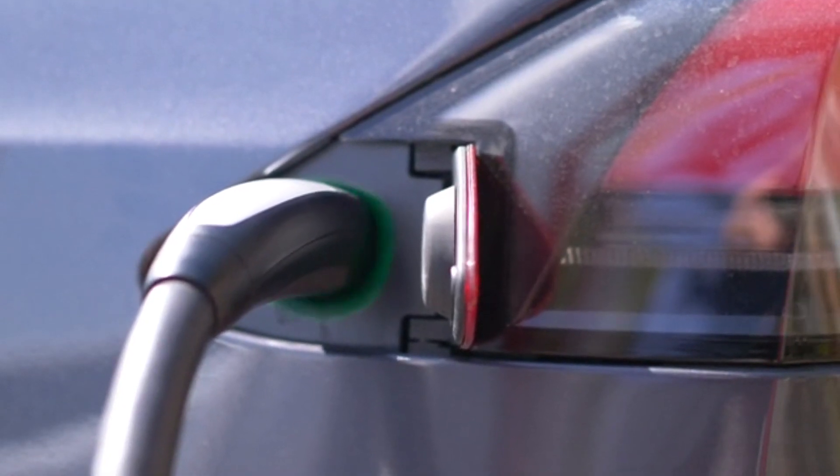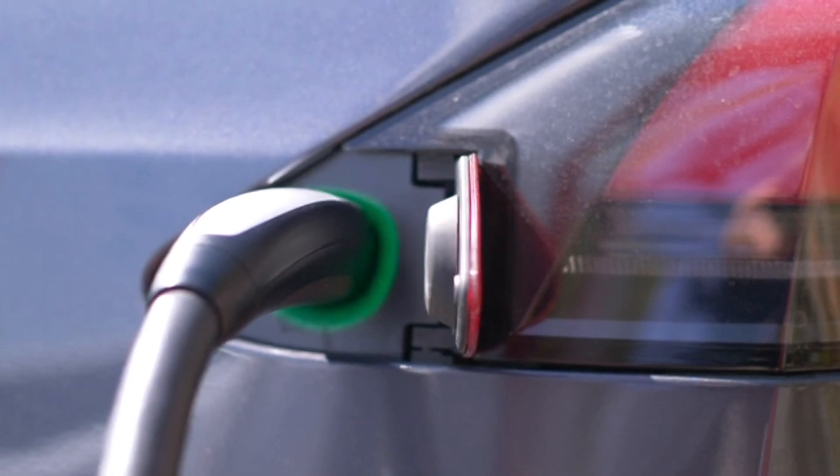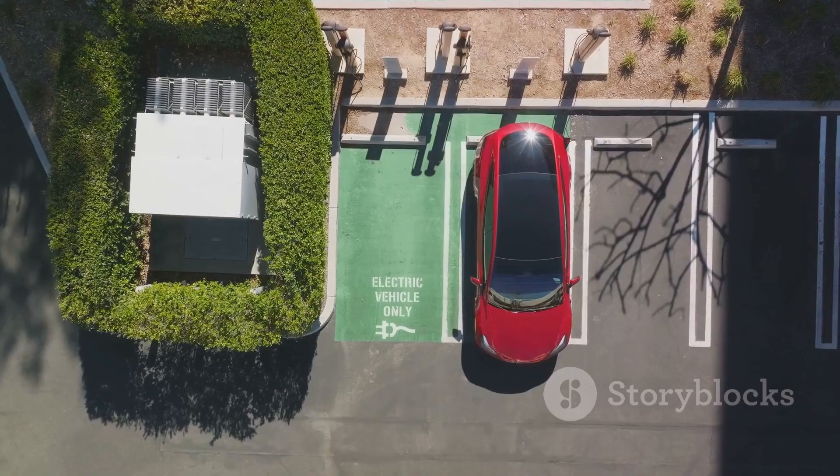As of today, Rivian drivers now have access to over 15,000 superchargers across North America, a significant milestone in the electric vehicle landscape.